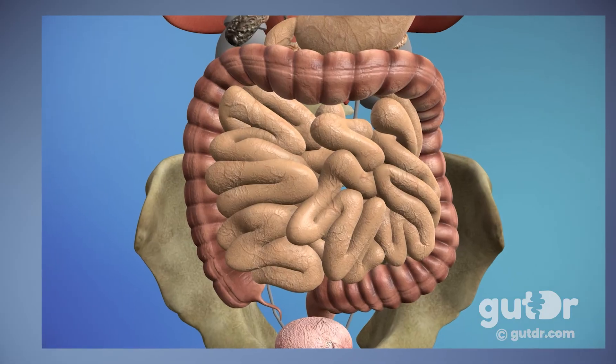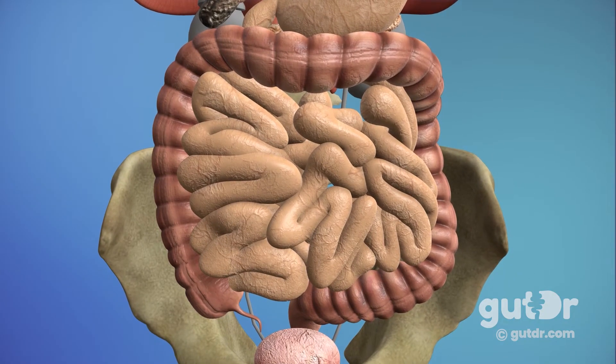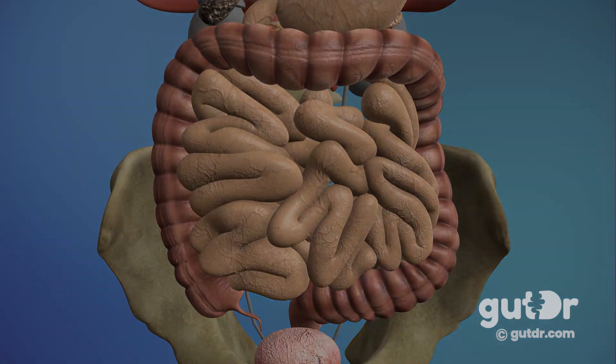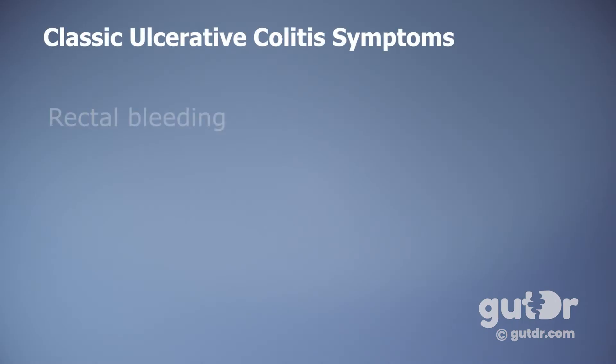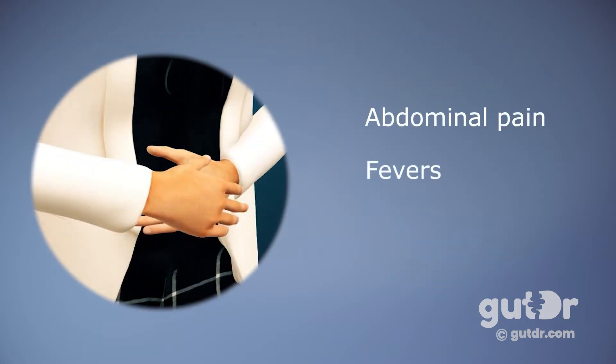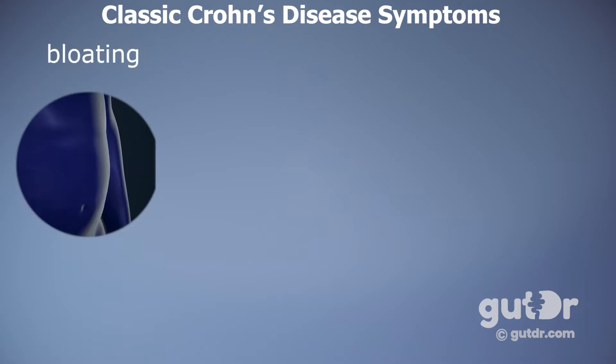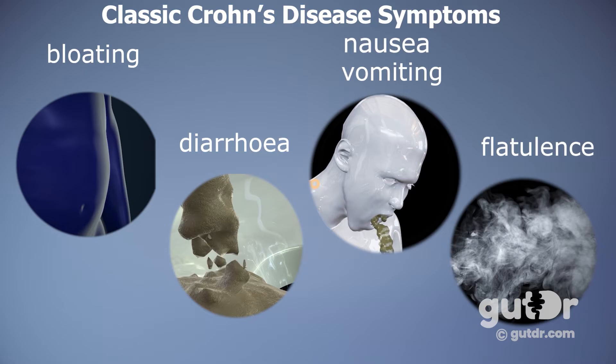Both ulcerative colitis and Crohn's disease are known to have disease flares and periods of remission, but they often present clinically in very different ways. Due to inflammation in the rectum, ulcerative colitis can present with rectal bleeding, diarrhea, and fecal urgency, as well as abdominal pain and fevers in severe cases. Crohn's disease, on the other hand, typically presents with non-specific symptoms such as bloating, diarrhea, nausea, vomiting, or flatulence.